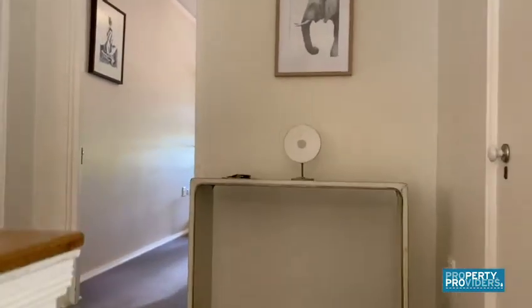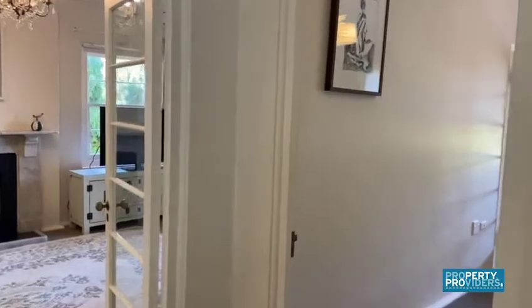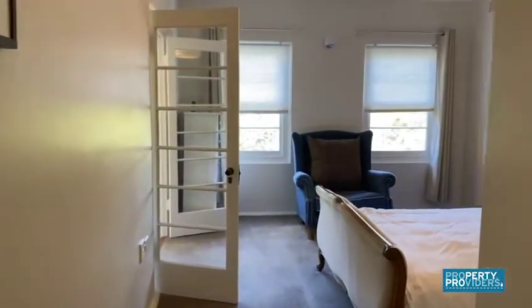Hello and welcome to 2 at 80 Ragland Street. This three bedroom one bathroom apartment covers the whole of this floor of the building.